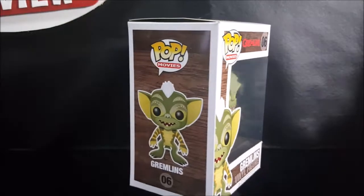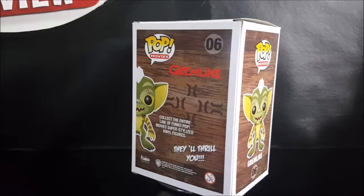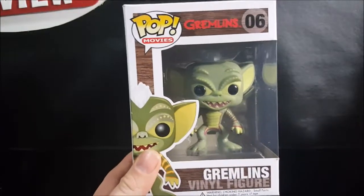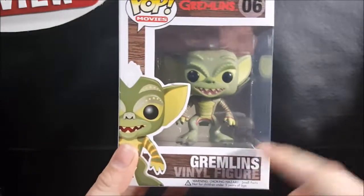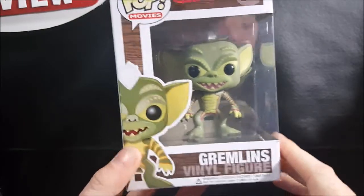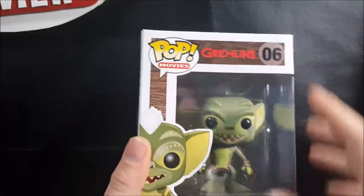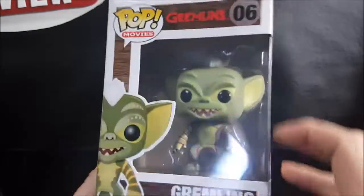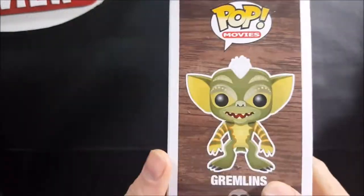As I said, this is the Pop Movies Gremlins vinyl figure, Pop Movies number six Gremlins. They did not put the name of the vinyl figure on the box. As you can see, this is Stripe, but they just left a very generic 'Gremlins vinyl figure.' Very nice woodwork border there, got the Gremlins logo, and you got Stripe right here on the front.